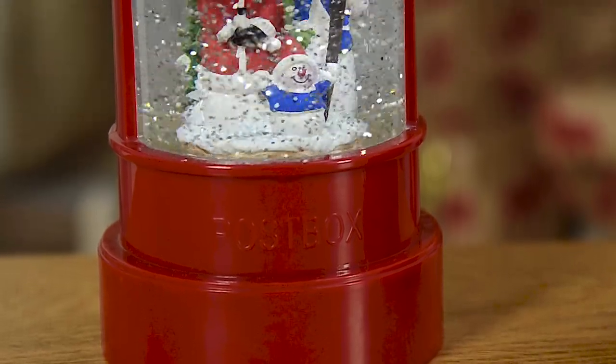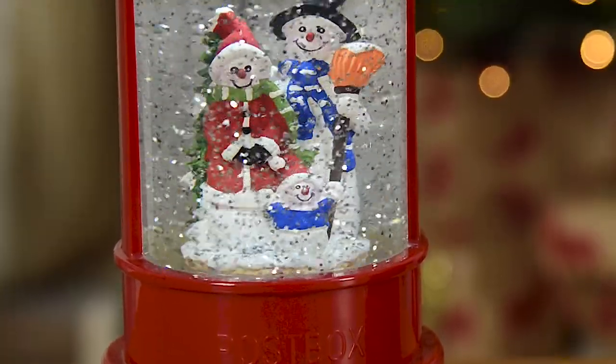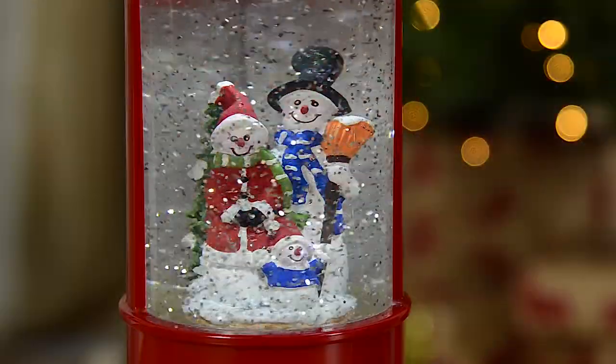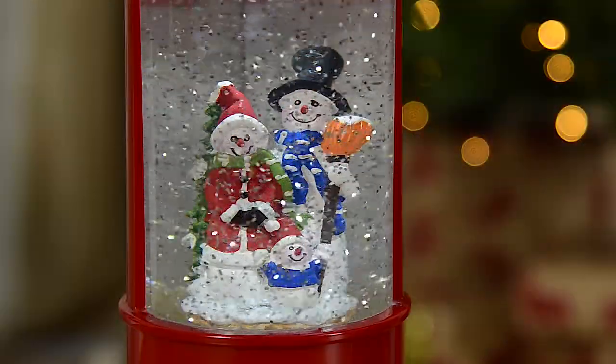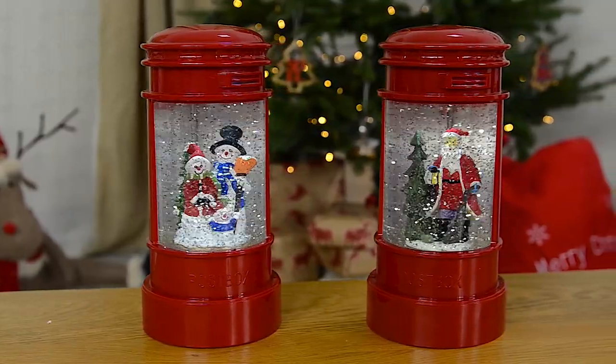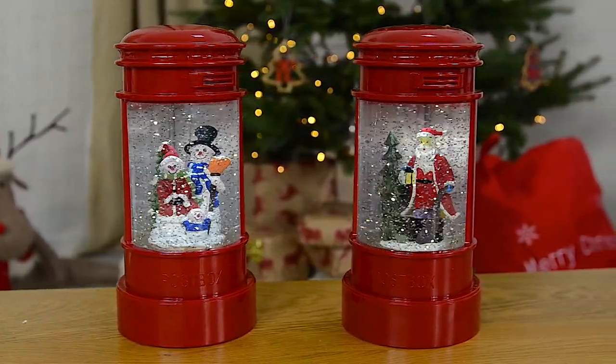Each stunning box is finished in a bold red colour, and when switched on, the glitter swirls around to create a magical snowing effect. It's illuminated with a bright white LED light to add a real festive touch.